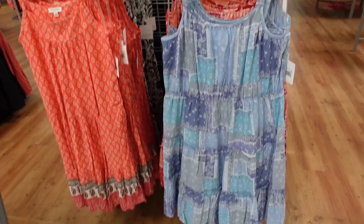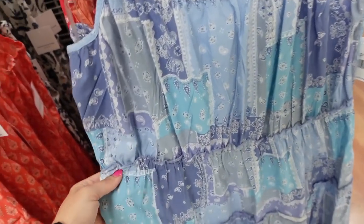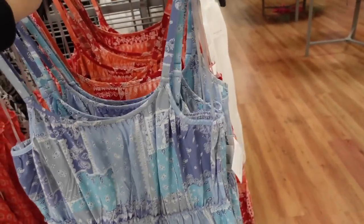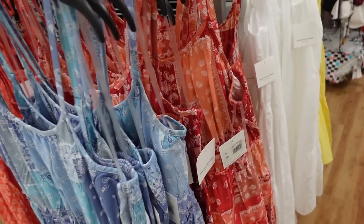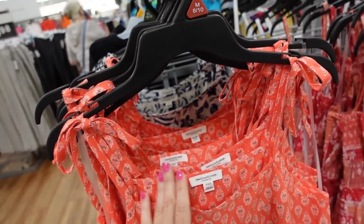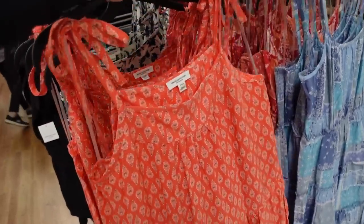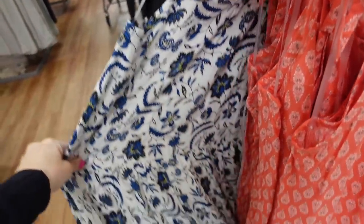More new dresses from Beach Lunch Lounge — this one has thin straps, a scoop neckline with gathering, tiers all the way down with little ruffle trim, super flowy, and smocking in the back. Comes in blue bandana print, red, and pink, they're $26. Also from Beach Lunch Lounge, a tie strap option with square neckline, seam detail, tiers, and flowy fit in an orange paisley print and white and blue floral. Those are $25.50.